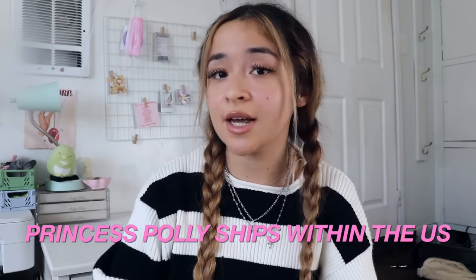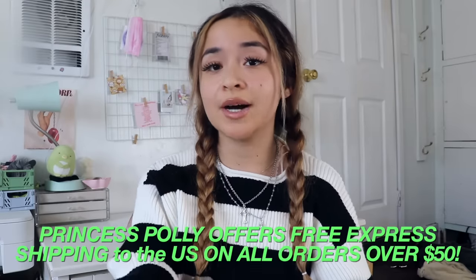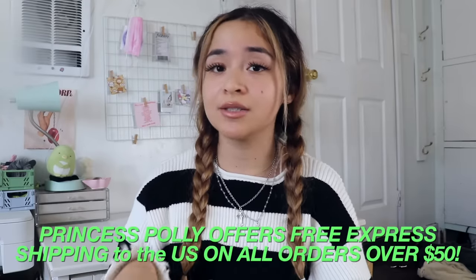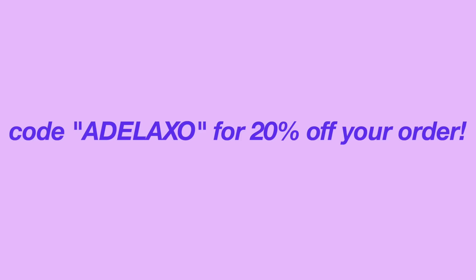Now we're moving on to the Princess Polly haul. I'd say 40, maybe even 50 percent of my closet is made up of Princess Polly clothing — if I could only have one brand for the rest of my life, it would be Princess Polly. They ship within the United States and offer free express shipping — three to four days — on all orders over fifty dollars. They also offer Afterpay and ShopPay to U.S. customers, and you can use my code adellaxo for 20% off your order.